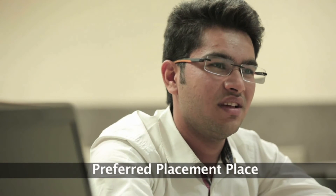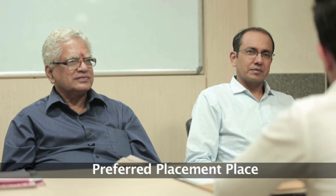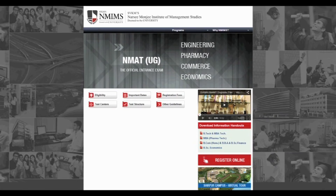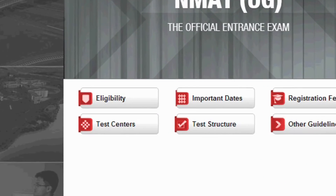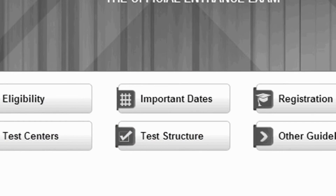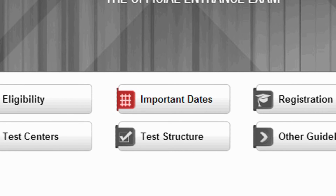Eminent recruiters are a part of NMIMS placement season year after year. SPP-SBTM promises to be a challenging and enriching journey. Be part of this prestigious institute — all you need to do is check your eligibility for the course, mark the important dates, and register online.